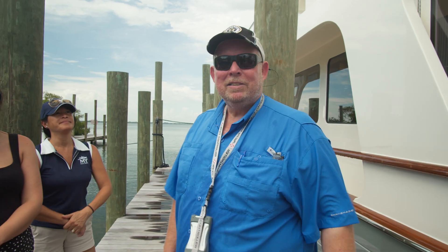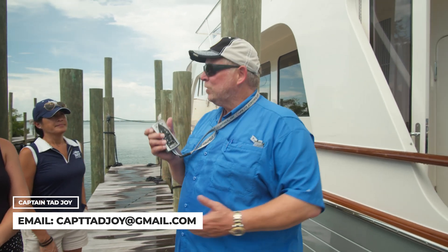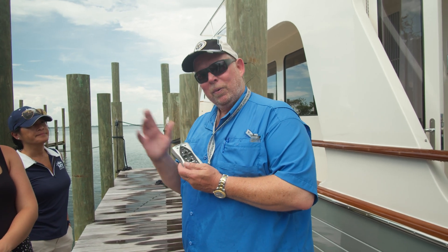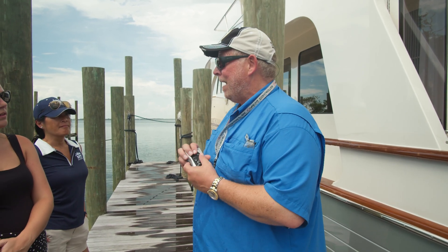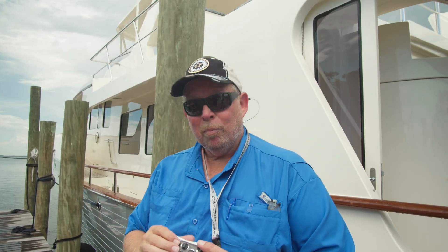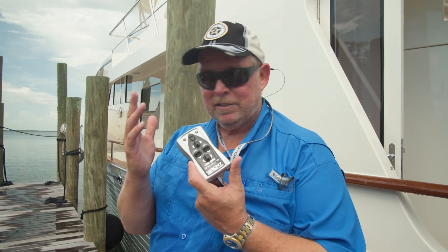We're now back just outside of this beautiful Marlowe 2020 66E Magic. We have powered up our remote as we did upstairs. We understand that the thrusters are working, the shifters are working, so we're now ready to leave the dock. This is also how you would single-hand the boat. The stern thruster and bow thruster are both working, so you can see I can move the boat from here just as easily.